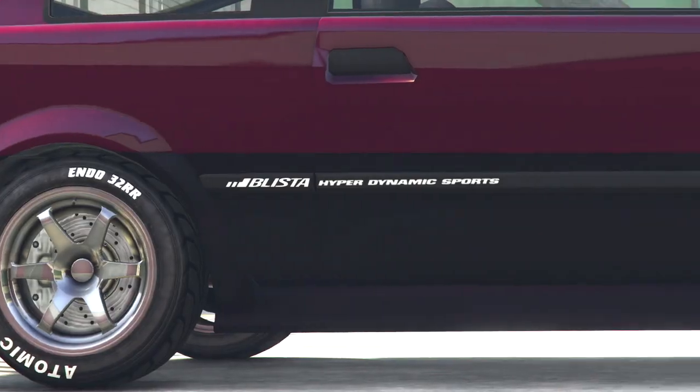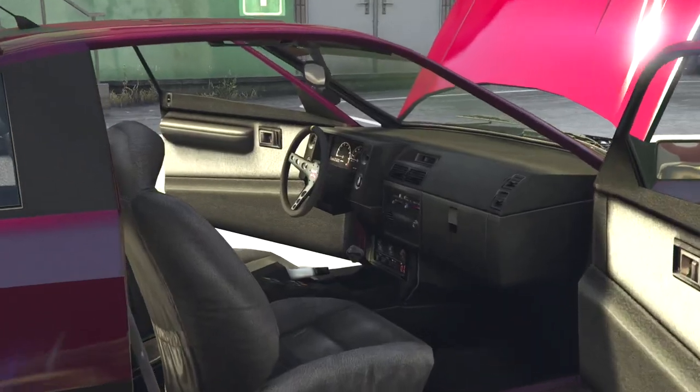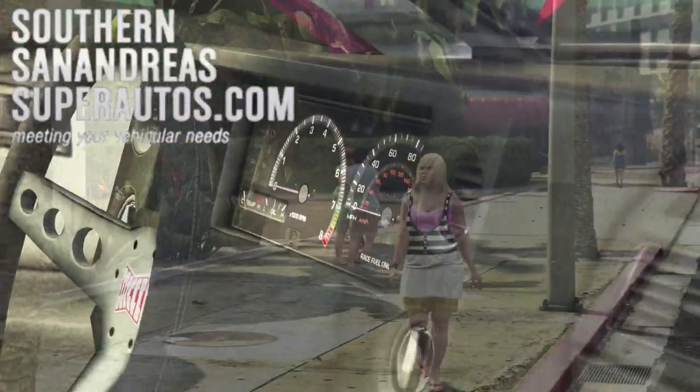The Blister Compact. Available at Southern San Andreas Super Autos.